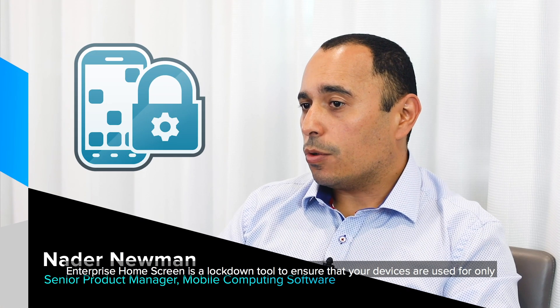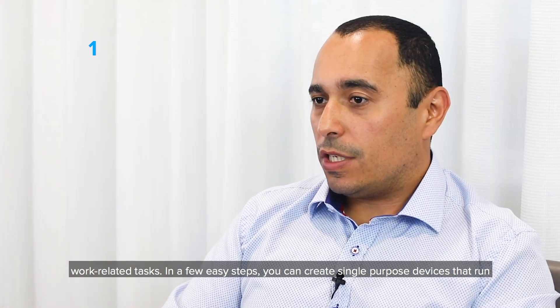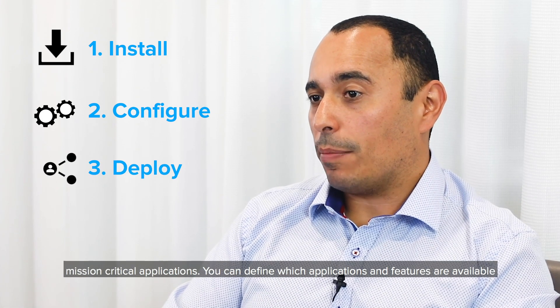Enterprise Home Screen is a lock-down tool to ensure that your devices are used for only work-related tasks. In a few easy steps, you can create single-purpose devices that run mission-critical applications.